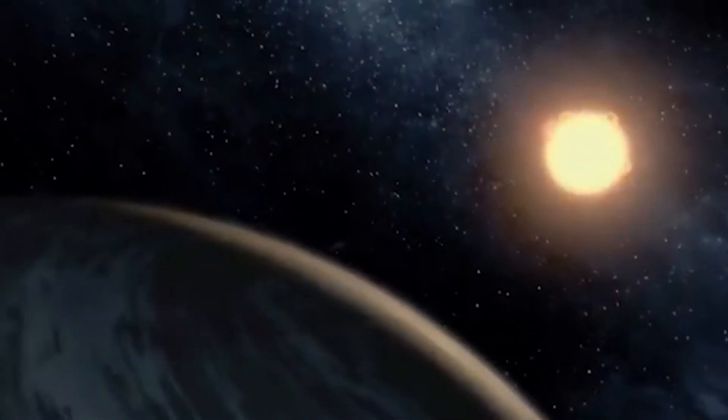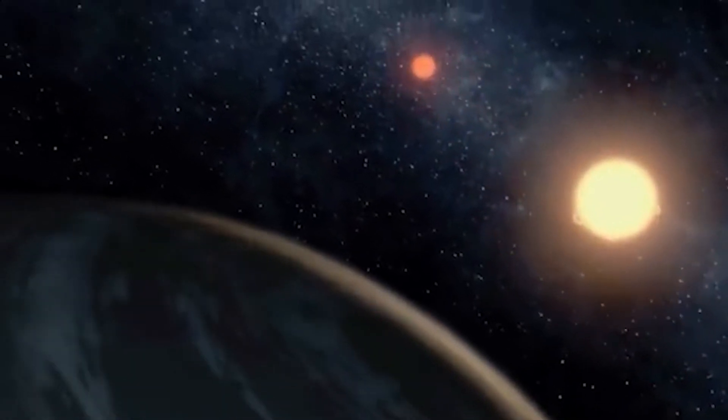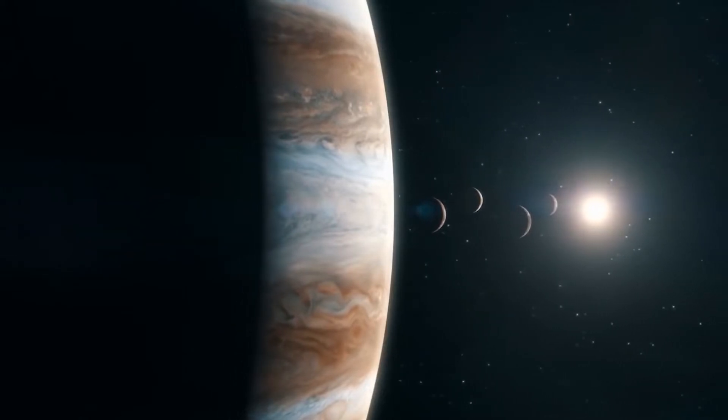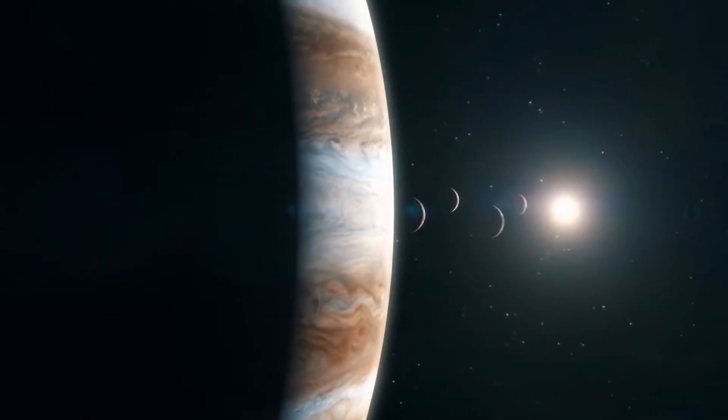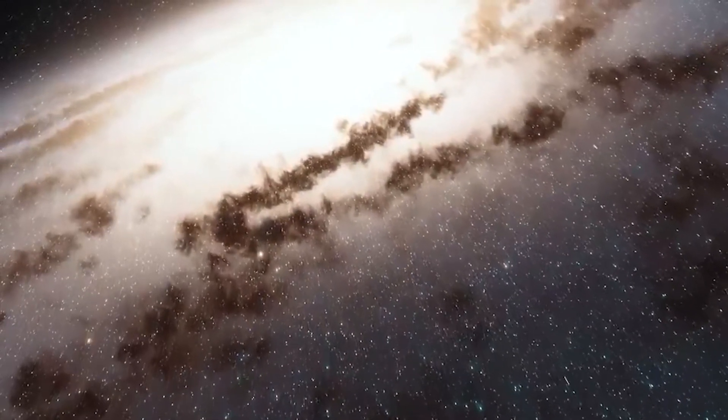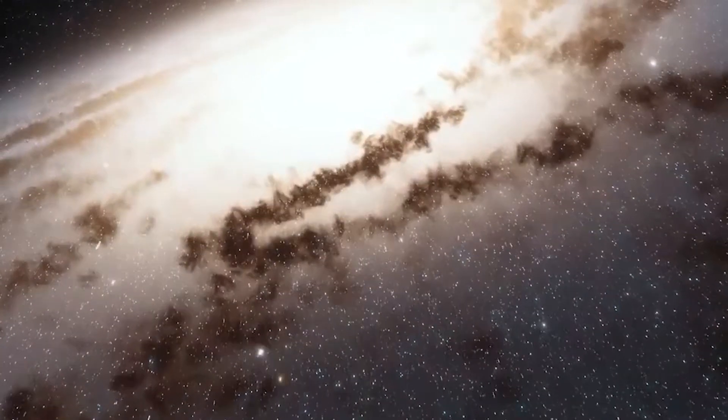The existence of these compact systems raises questions about how solar systems form. Are these planets born close to their parent star, or do they form farther out and migrate in? Besides launching us into the golden age of exoplanets, Kepler has reinvigorated the study of stars.